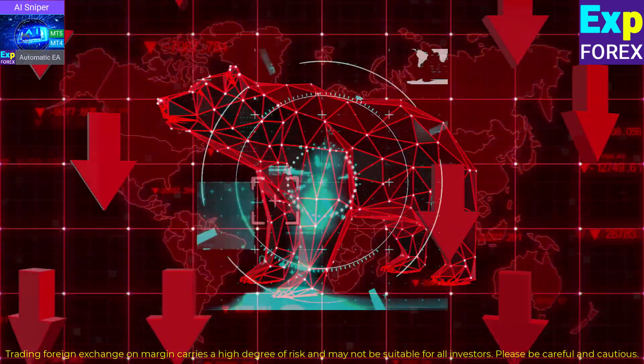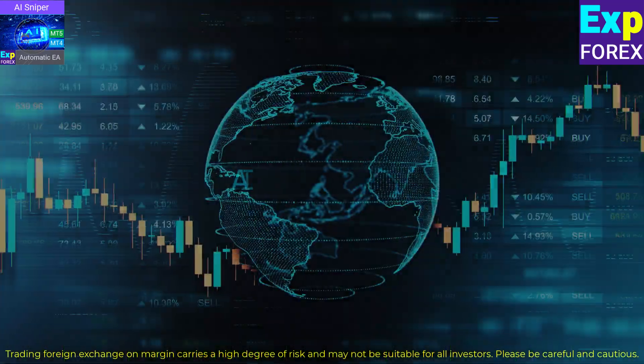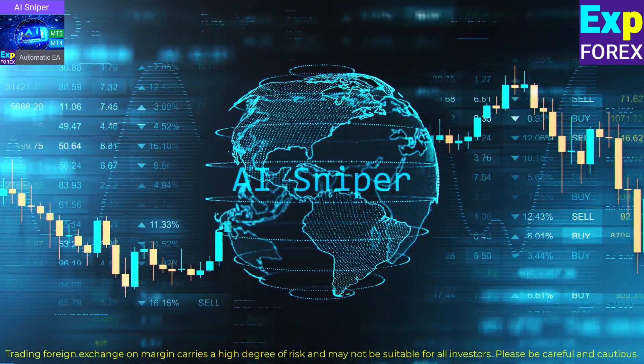Whether the trend is bearish or bullish, AI Sniper accurately analyzes signals to execute precise buy or sell trades.